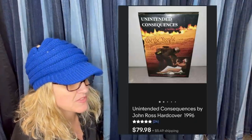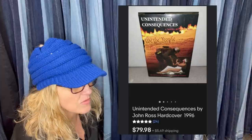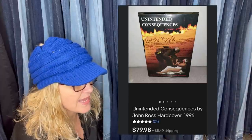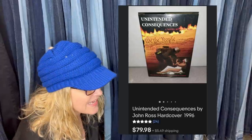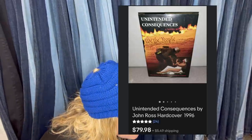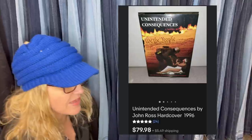Picked this book up from a thrift store for a dollar. Had someone offer $60, countered at $65, and someone came in and bought it for full asking while the other person was deciding — in a matter of minutes. It is Unintended Consequences by John Ross from 1996. It sold for $79.98 plus shipping.